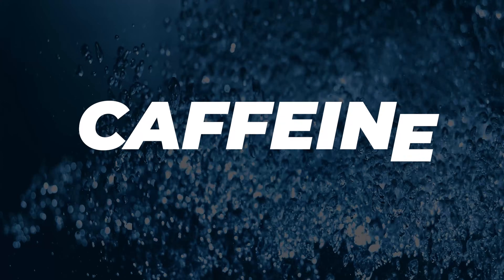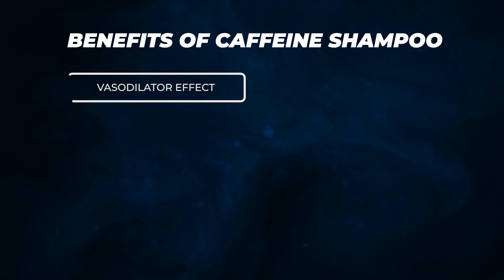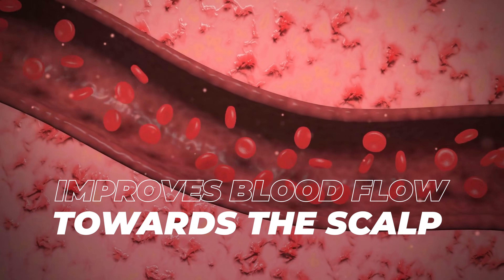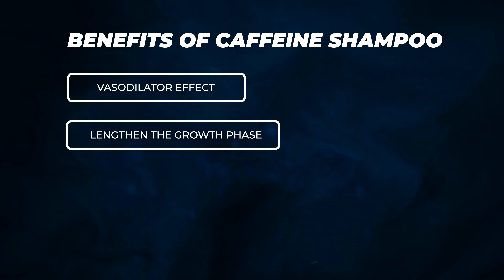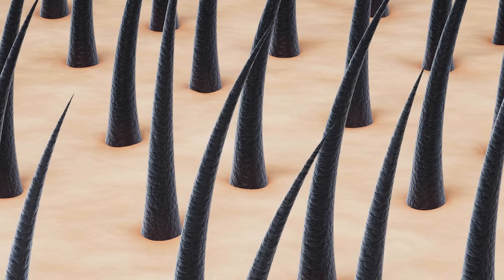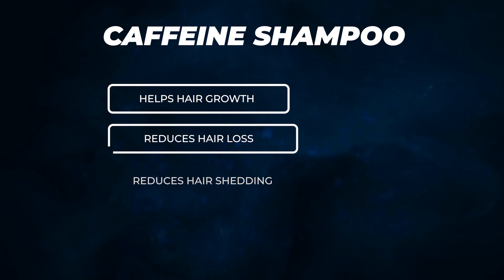Next up, let's talk about caffeinated shampoos. Yes, it's not just in the coffee that we like to drink in the morning — shampoos can contain caffeine and it can actually be quite helpful for hair growth and hair loss. Caffeine has a vasodilator effect, so it improves blood flow towards the scalp, which is going to nourish those hair follicles more. It can help lengthen the growth phase of the hair follicles, which is going to help with regrowth and reducing hair shedding. And it can also block some of the effect of DHT, similar to how we spoke about ketoconazole — a little less potent compared to ketoconazole, but it still does have some effect on DHT.